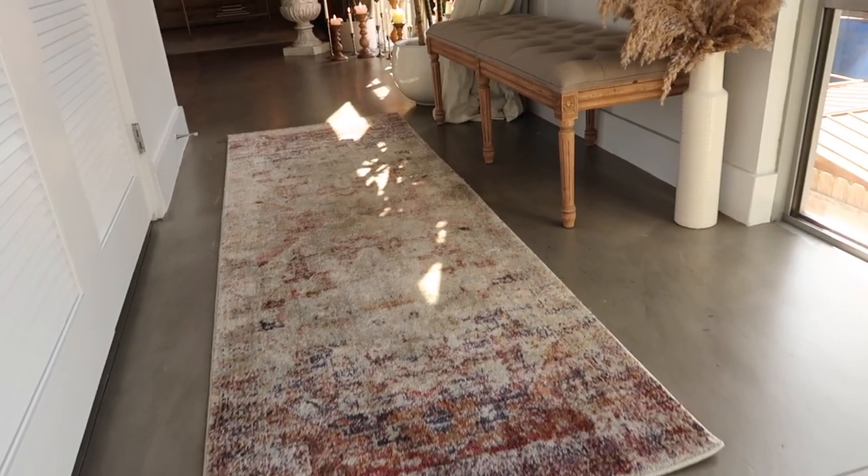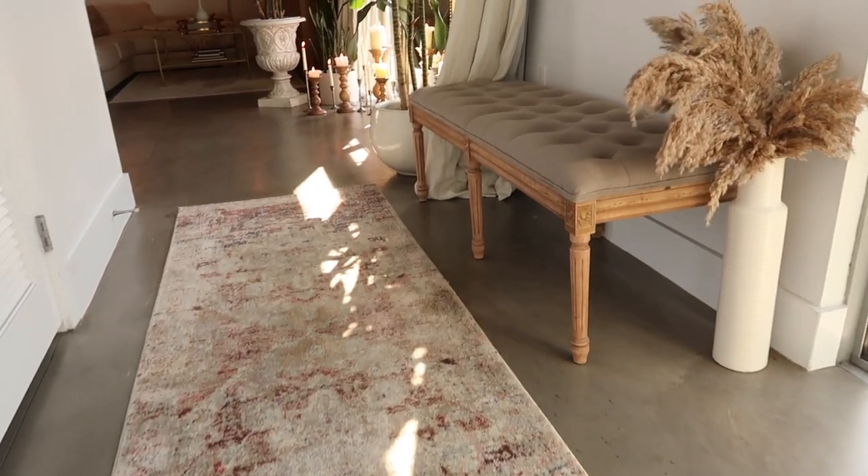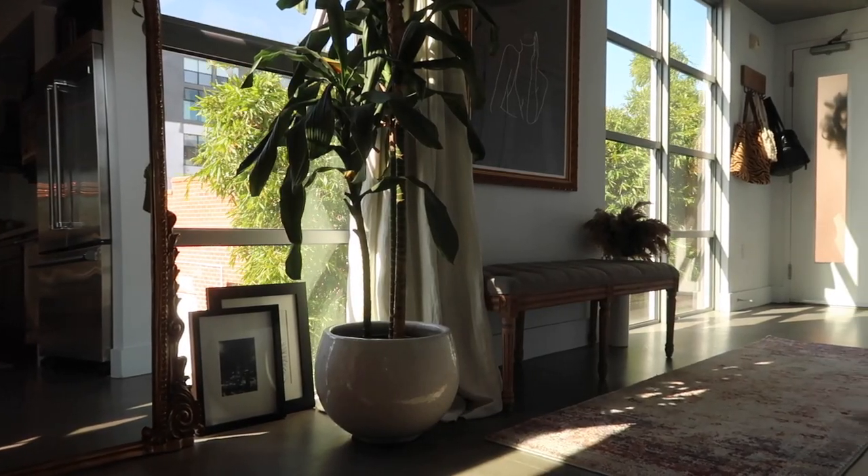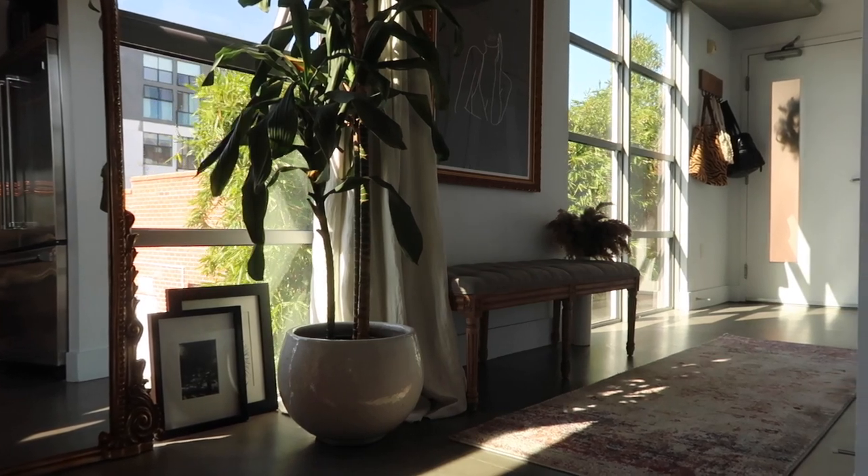Since our entryway is a long hallway in an industrial style building with concrete floors, we decided to brighten and warm it up by putting a runner in that space. A runner is a really nice option if you have a long hallway-style entryway. I got one that's kind of multi-colored from Urban Outfitters — I like it to have texture and color to tie in the rest of the house. I don't love a super plain rug in the entryway.